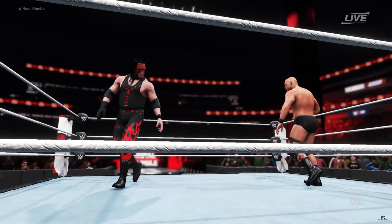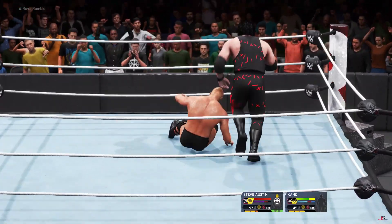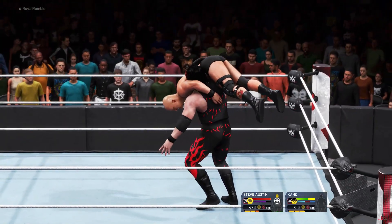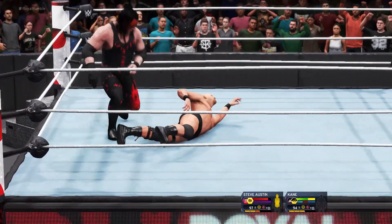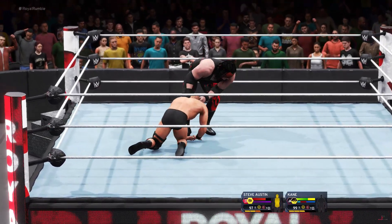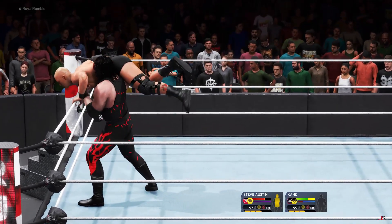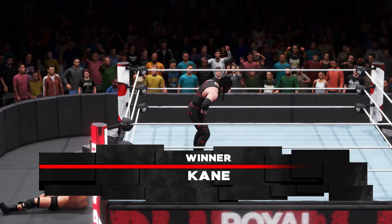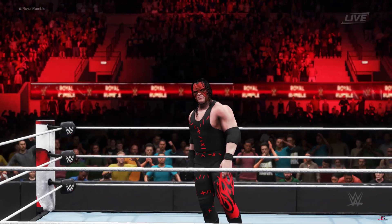This match is being televised around the world in 18 languages and in over 110 countries. He's got him up — basement dropkick. Bounding powerslam! What's Kane thinking? Elbow drop — well measured. And then there was one. There's your Royal Rumble winner. Here is your winner — Kane!